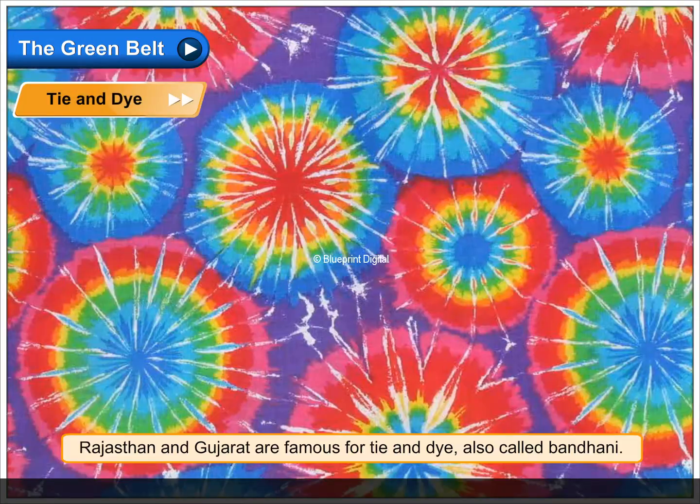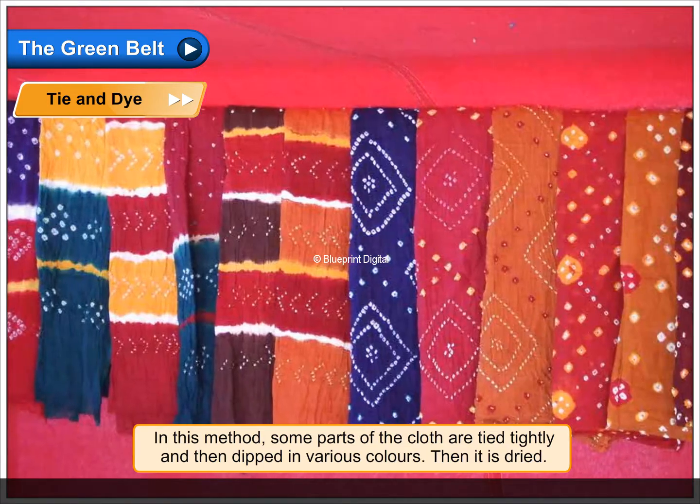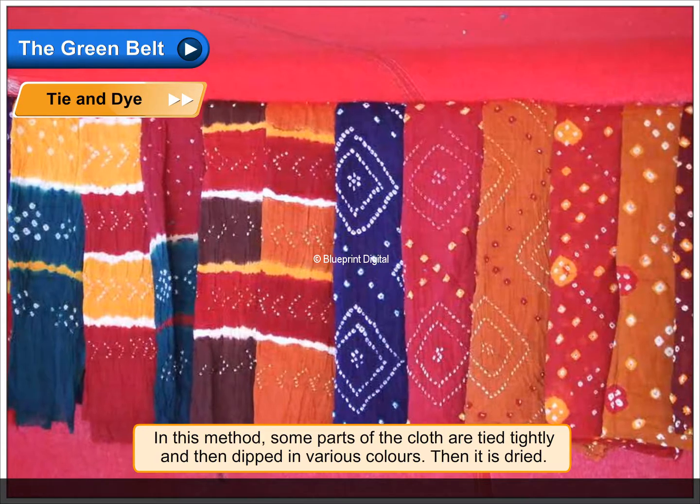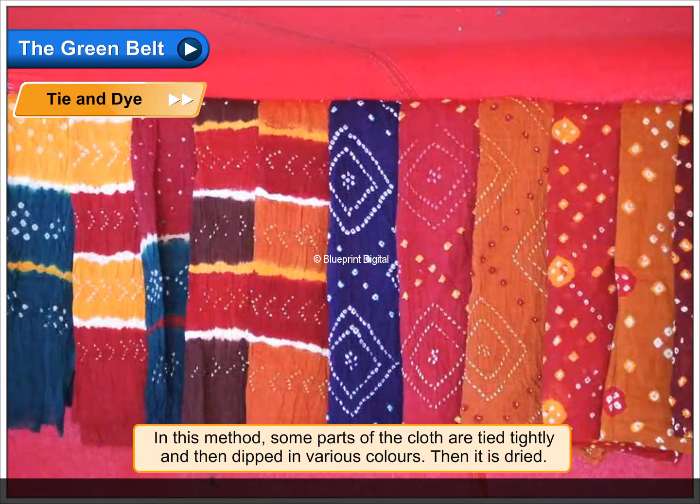Tie and dye. Rajasthan and Gujarat are famous for tie and dye, also called Bandhani. In this method, some parts of the cloth are tied tightly and then dipped in various colors. Then it is dried.